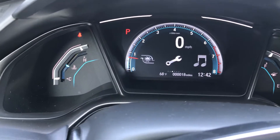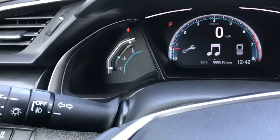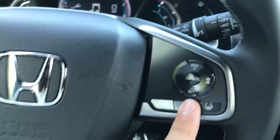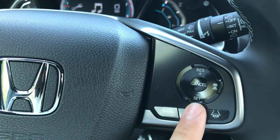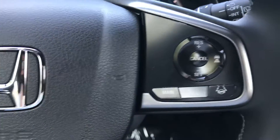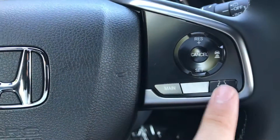Over here you have some of your quick access menus so you can go through your trip computer, turbo, maintenance, and everything like that. On the right-hand side you can set your cruise control and access other Honda safety features like lane keeping assist as well.